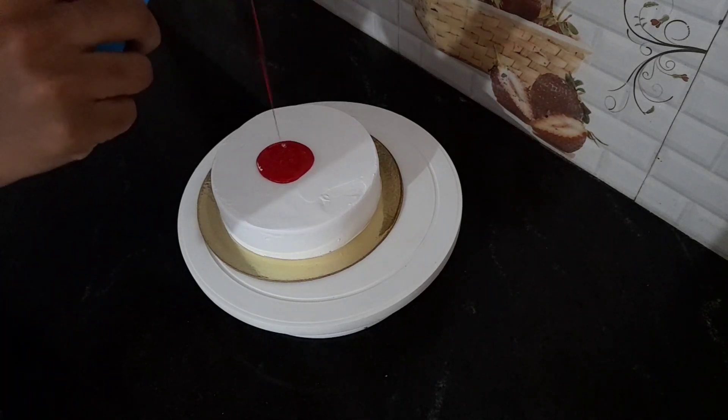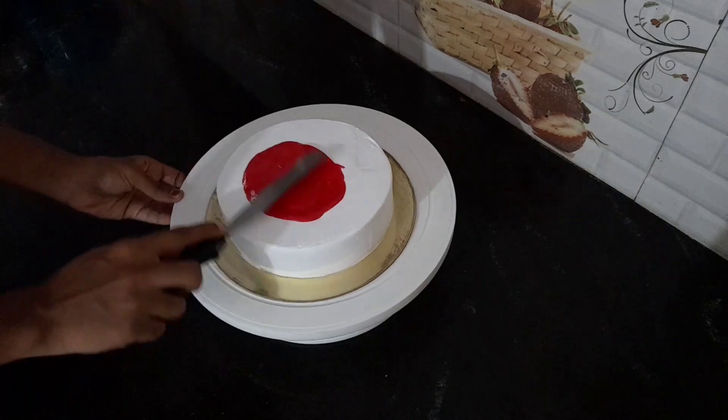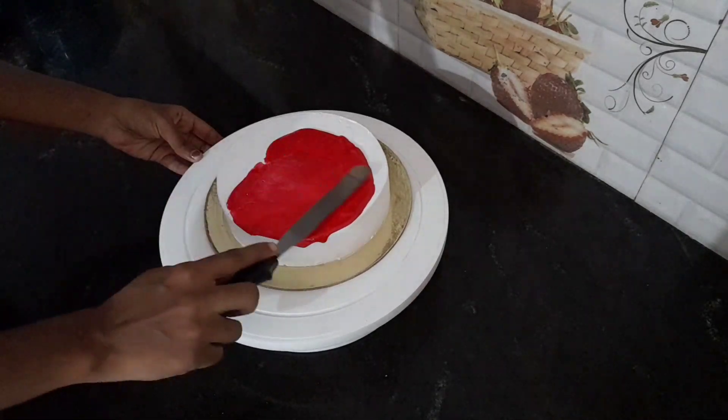I am going to put a crumb coat in half an hour. Then I am going to put icing on the icing. I am going to put the drippings in the fridge. Then I am going to spread red color.